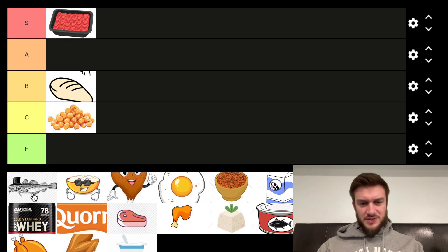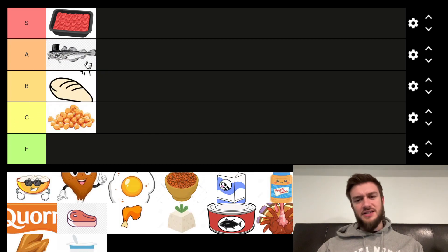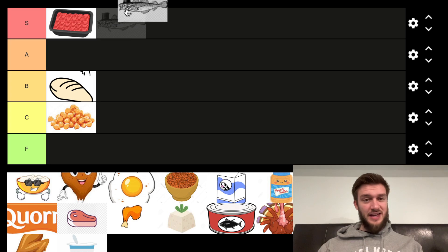Next we've got fish. This one's got a top hat. I want to put fish in the A tier because there's many different types of fish and there's usually a sale on one type of them. So it's quality. I might even put that S tier.